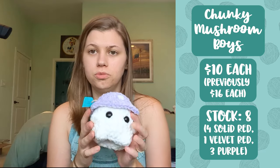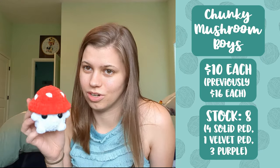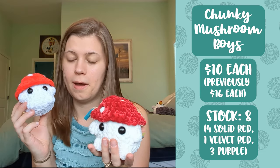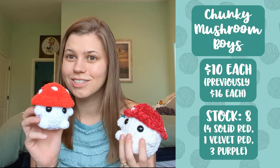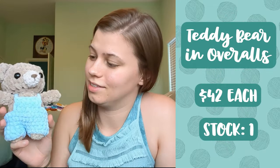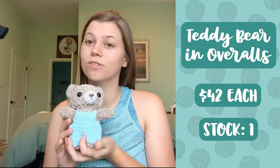Next up I have my chunky mushroom boys. I've got three different color variations — three purple mushrooms and one red velvet mushroom leftover from last market. These were selling like crazy at my last market. I also made some red ones — four of these little red guys — and as a size comparison they're quite a bit smaller than the old ones. The smaller ones use Premier Parfait Chunky yarn whereas the originals use Bernat Blanket yarn and Yarn Bee Velvet yarn. I kind of like the smaller ones better — they're a little cuter. Selling all of these for ten dollars each.